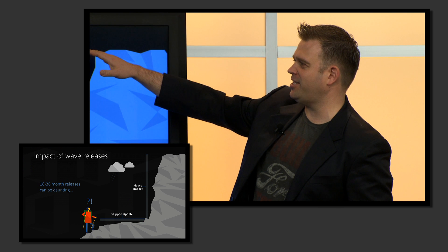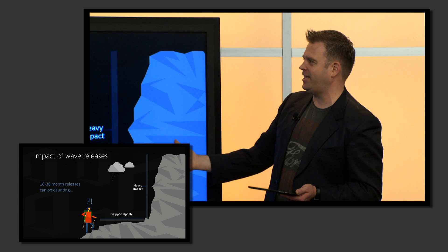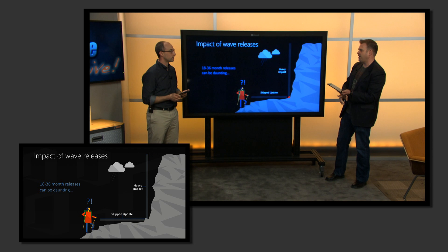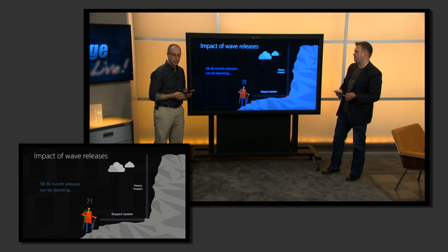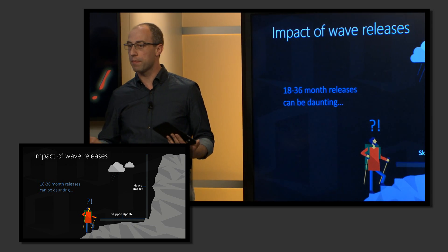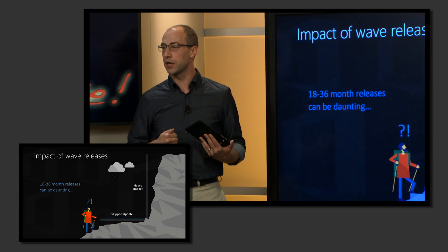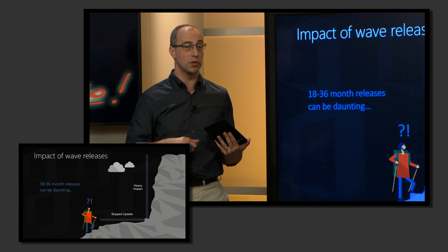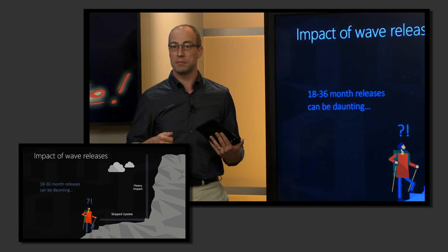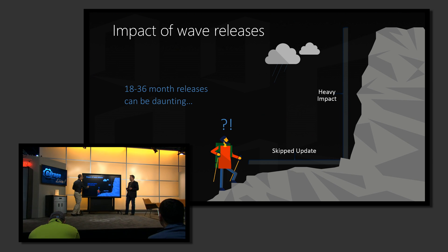We want to be able to make that change a lot less impactful in terms of application compatibility, user training, those types of things. The amount of change when we talked about change management in the past with deploying on-premise servers was huge. When we talk about incremental change or evergreen service — change coming on a daily or monthly basis — that can seem like a big, daunting thing too. But the realities of the new evergreen model with the service are a lot different from that.